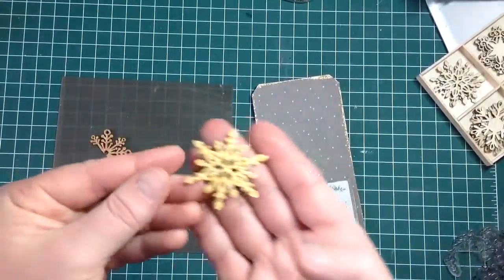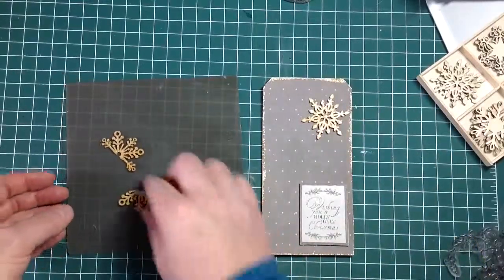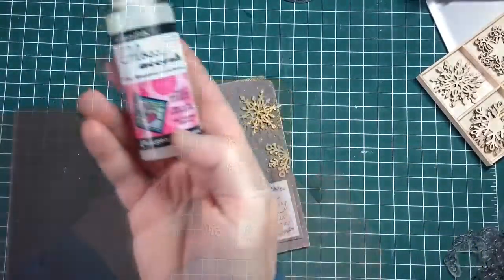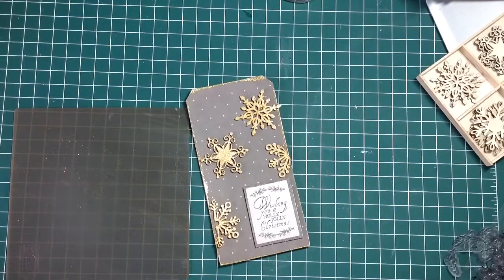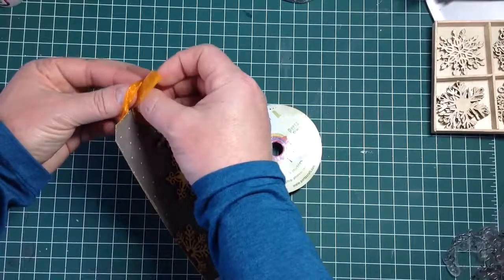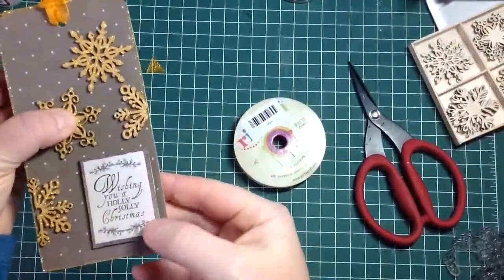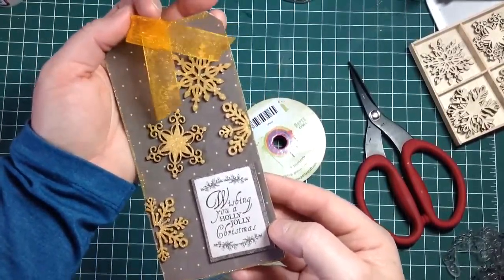These are all ready to attach now, and I'm going to attach these using some glossy accents — I find that this sticks down those tougher embellishments a lot better. I still had a tiny bit of golden organza left, so I'll pop that on, and there you have the finished tag for today.